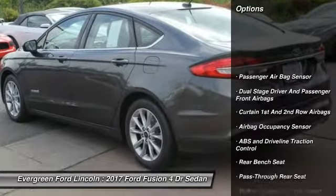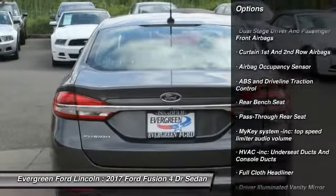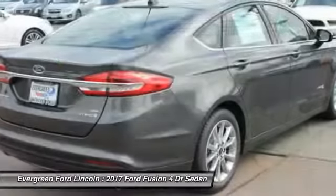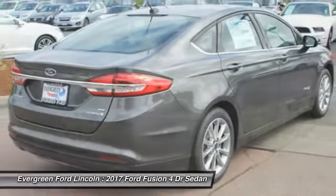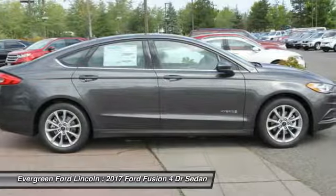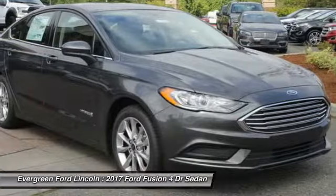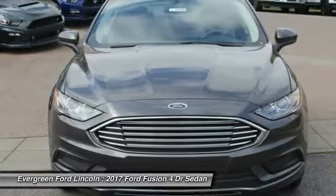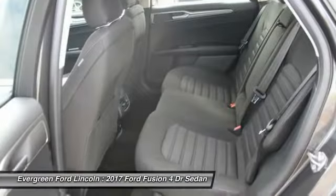Backup camera, traction control, anti-lock braking system, stability control, driver airbag, air conditioning, front wheel drive, power steering, adjustable steering wheel, four wheel disc brakes. This vehicle offers reliability and good looks at a great price. So come in and take a test drive today.